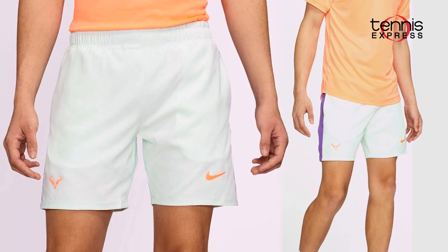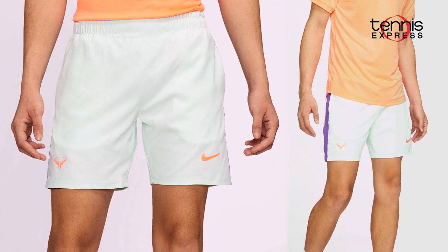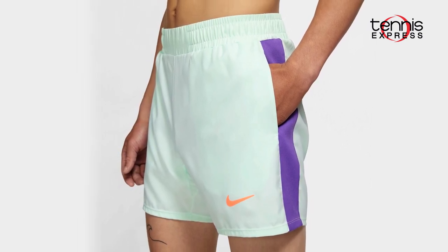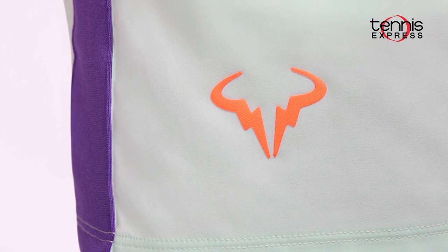He's pairing it with the Rafa court tri-fit tennis shorts in barely green with a pop of purple at the sides. The green is the same color as the logo in Rafa's top, while the logo on the shorts matches the top's vibrant color.